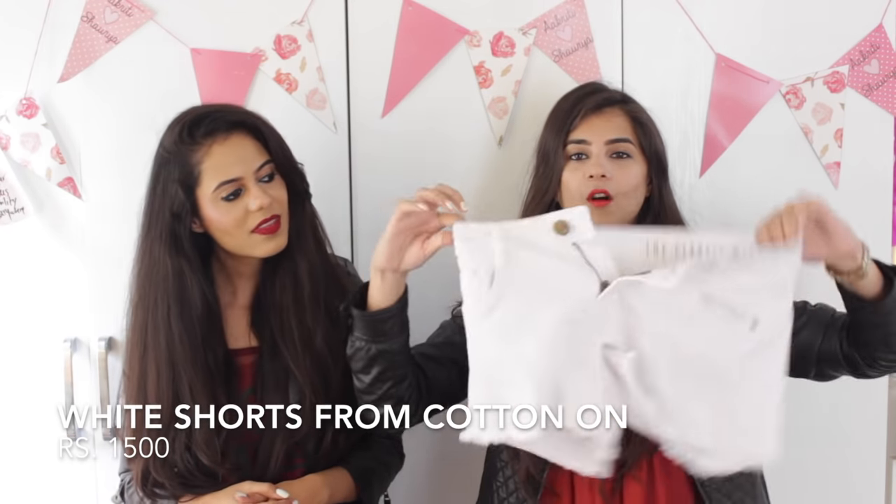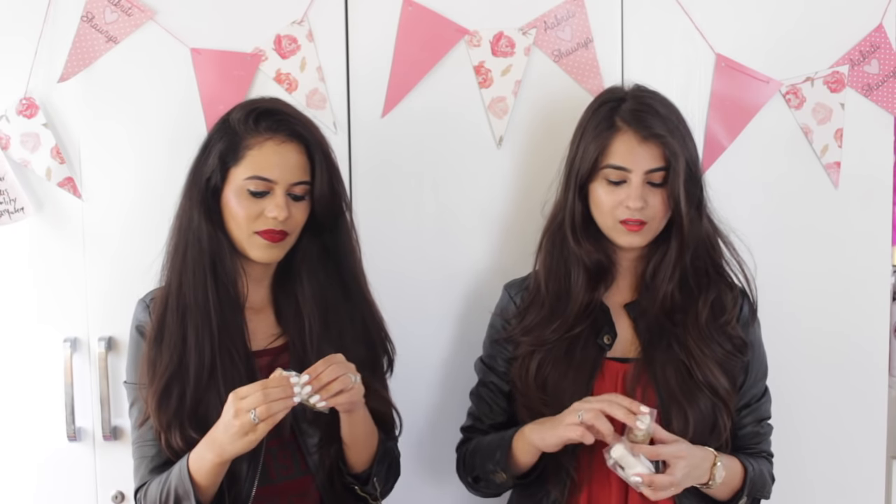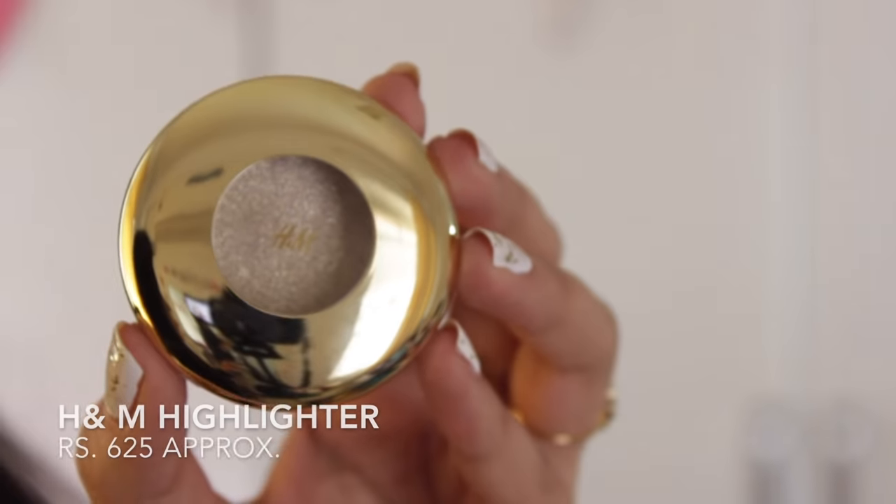Then we went to Cotton On. We picked up two things — we were very fortunate to get some products from there because it was so crowded, everybody was everywhere. So we picked up this golden nail paint — we both picked it up — and I also picked up a white one. Then we picked up this eye contour silver eye shadow.